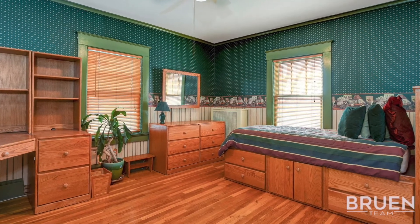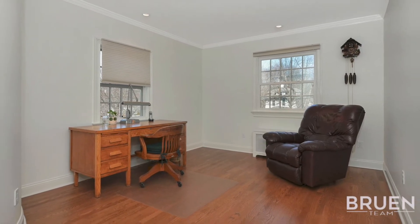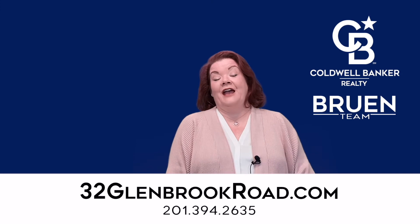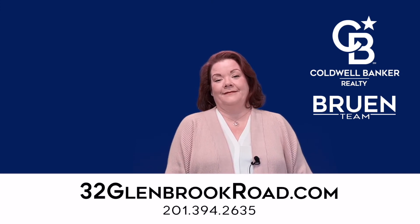This home is just a short distance to town, to schools, to park, and the train station. Call me today at 201-394-2635 and we can set up a showing for you.